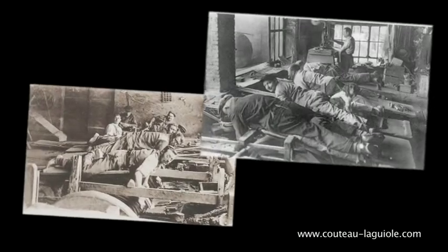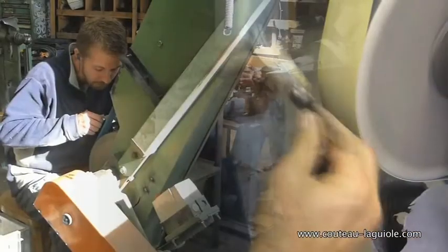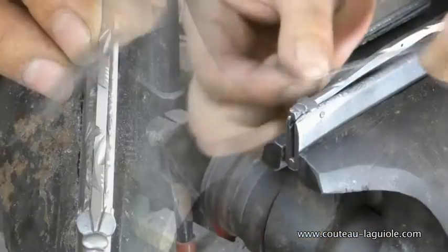Gone are the times of grinders, stretched out above their grindstone, their dog lying on their feet. Though the cutlery works have been modernised, work is still done by hand.